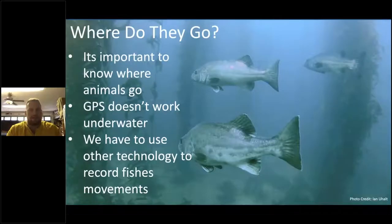Where do they go? This is a very basic question we ask for a lot of resources we protect — white sharks, octopuses, giants, sheephead, or even lobster. It's important to know what habitats animals like, where they travel in between, and what corridors they use to get from habitat to habitat. On land we have GPS, but GPS doesn't work underwater, so we have to think about other technologies to record fish movements.